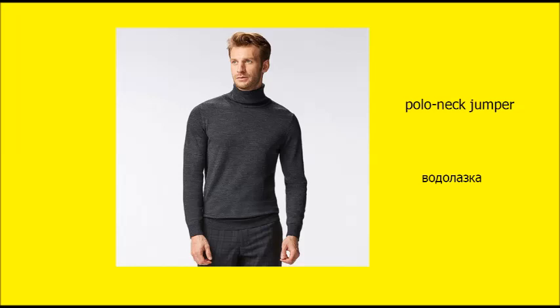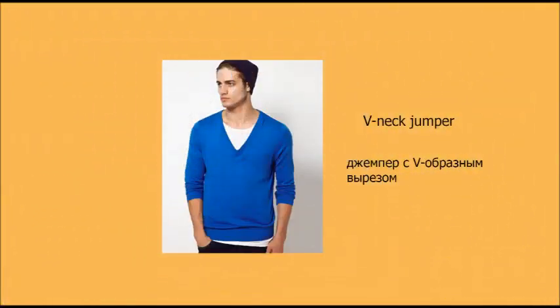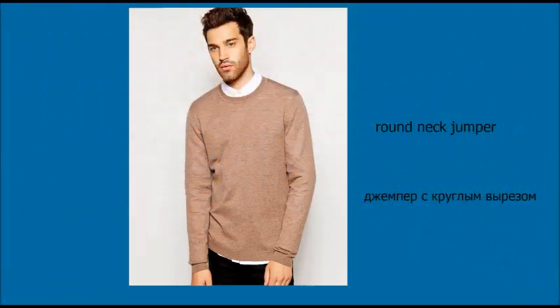Polar neck jumper. V-neck jumper. Round neck jumper.